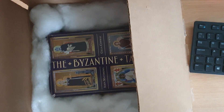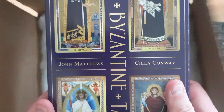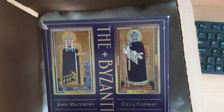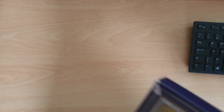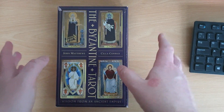You can see right away that he sent me the Byzantine Tarot by Silla Conway and John Matthews — a deck I had mentioned in a live chat that I've been looking at and interested in getting. Richard, being the kind soul that he is, picked up on that and had a copy he wasn't using, so he's kindly sent it up. I'll put that to one side for now — we'll go through the cards — but let's have a look and see what other goodies are in here.